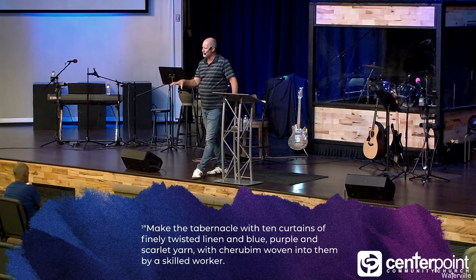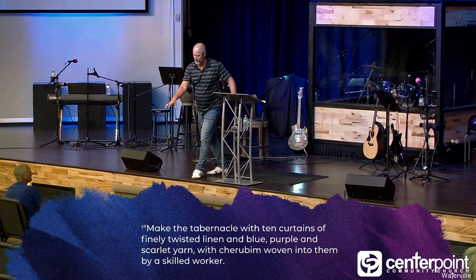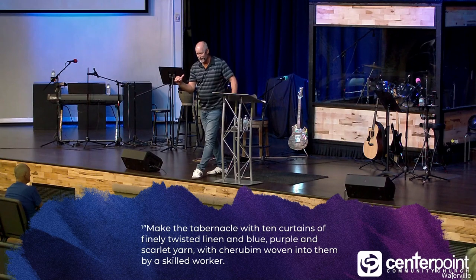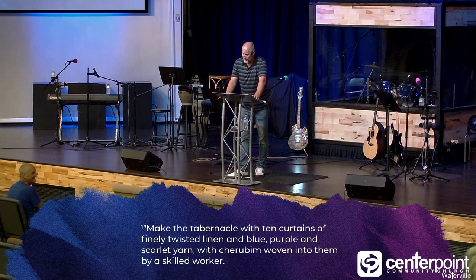Moses is getting fed and nourished by the King of Kings, sitting in his presence, listening to the instructions. God is revealing to him what it's supposed to look like, because he keeps saying repeatedly: make the tabernacle the way that you saw it on the mountain. Make it exactly that way, because that's what heaven looks like. I'm giving you a replica, a mini microcosm of what my throne room looks like.